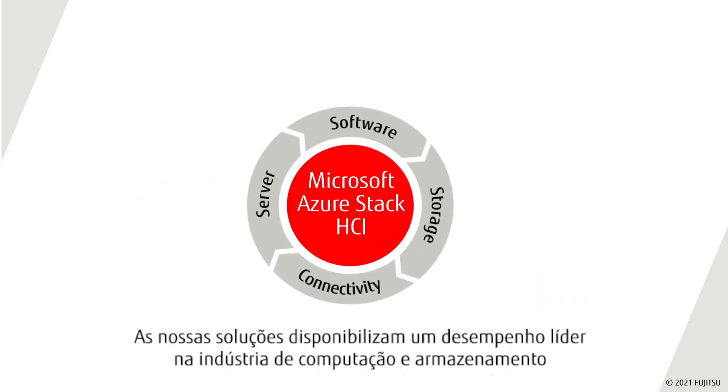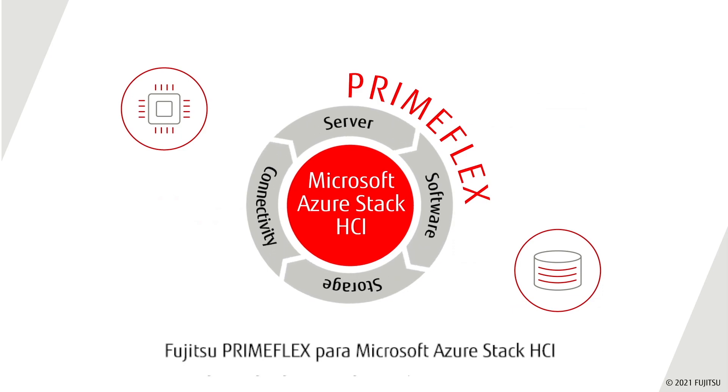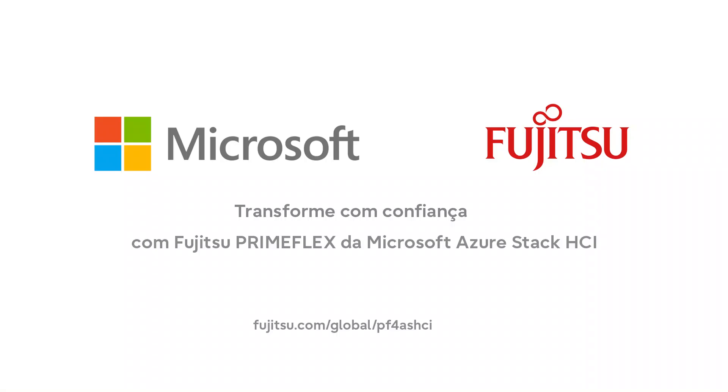Our solutions provide industry-leading compute and storage performance using leading-edge technologies in Fujitsu Primergy servers. Transform with confidence with Fujitsu PrimeFlex for Microsoft Azure Stack HCI.